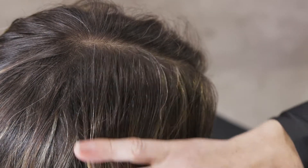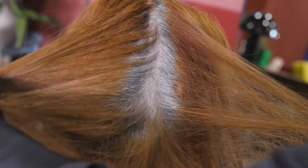Hi, I'm Mel, part of the product development team at Evo. One of the fundamental aspects we face as colorists is white hair coverage. At Evo we break it into three main areas: blending, contemporary, and opaque coverage.